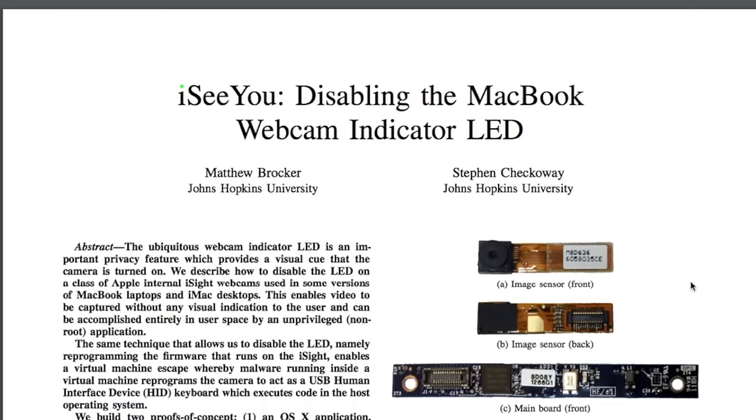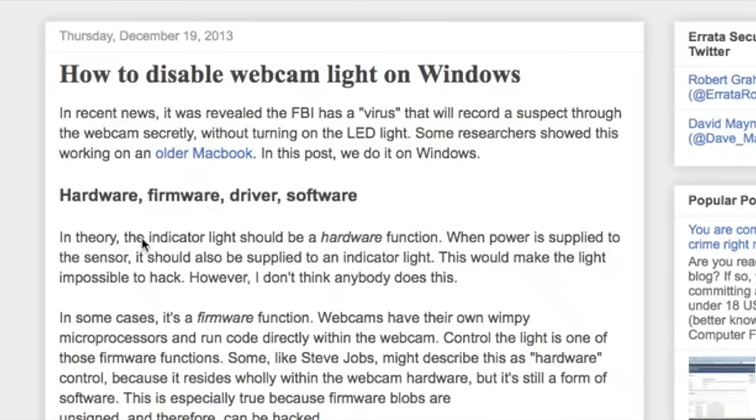You may be wondering: does it take a rocket scientist or an uber hacker to hijack a webcam? It really doesn't — it's quite trivial to put code into a piece of malicious software to hijack the webcam and begin to take video or still pictures of people in front of their computers without their knowledge. There's even been research proving that on some computers it's possible to take over a webcam without turning on the little green light next to it, so you'd have no clue at all.